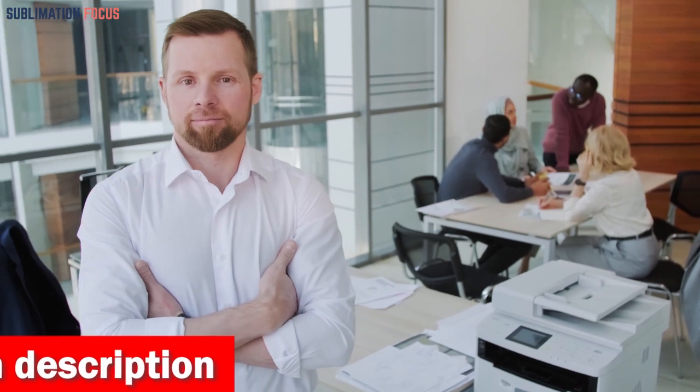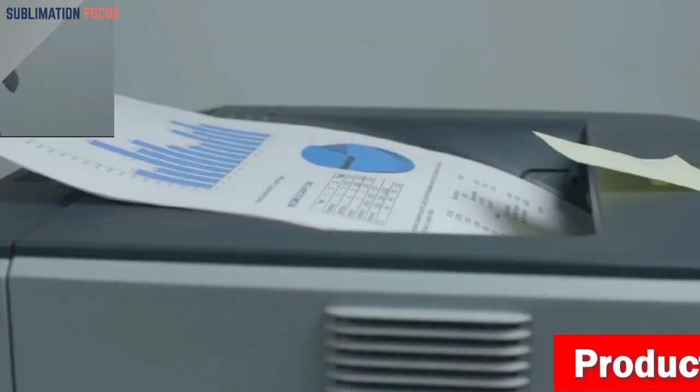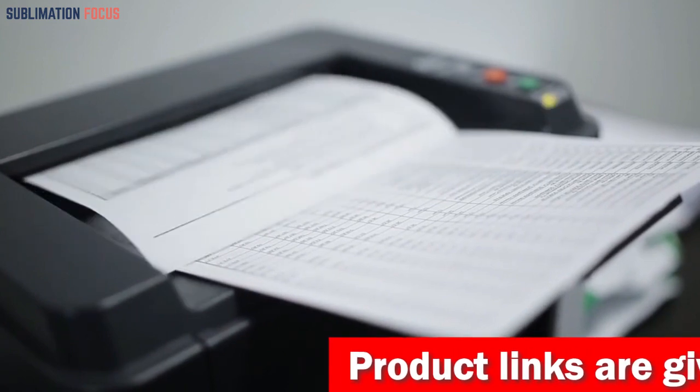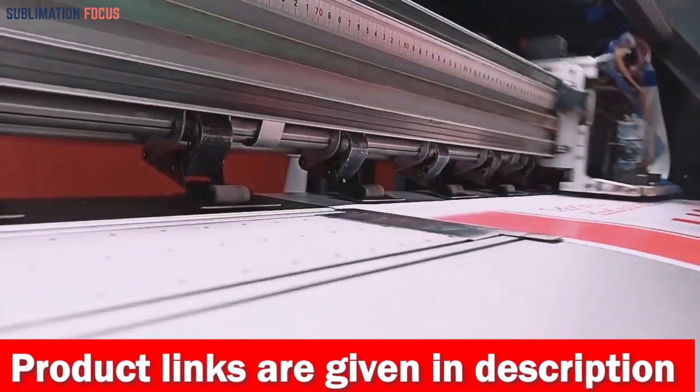We have taken a look at the features, print quality, portability, and price to ensure that we have the perfect mini printer for your iPhone needs. For your ease, we have also included the link to each printer in the description box so you can easily purchase them. The best part — these provided links are updated daily to ensure you get the best available prices.